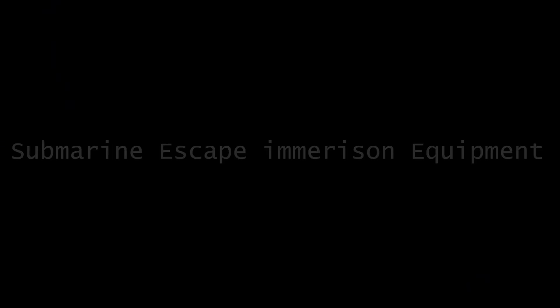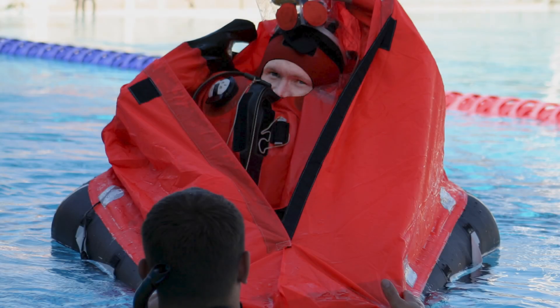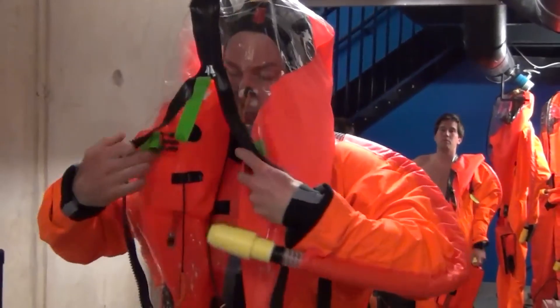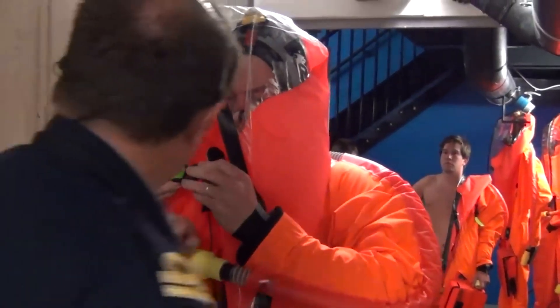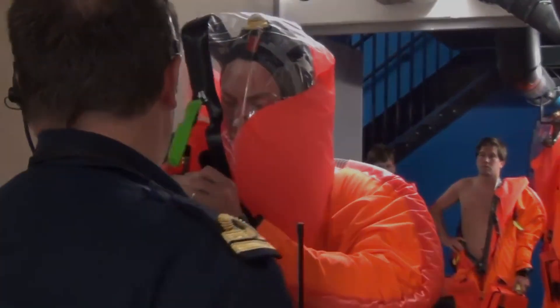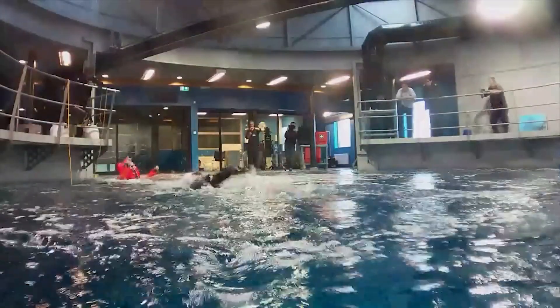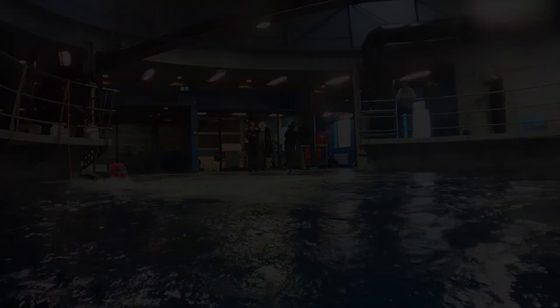4. Submarine escape immersion equipment. An interesting piece of equipment that could be used is the submarine escape immersion equipment. This is basically a suit you can put on to protect you from the harsh cold of the ocean at such depths, although only rated for use at a maximum depth of 180 meters. This is potentially life-saving in the event that your submersible is unable to take you to the surface. 5. Submarine escape...